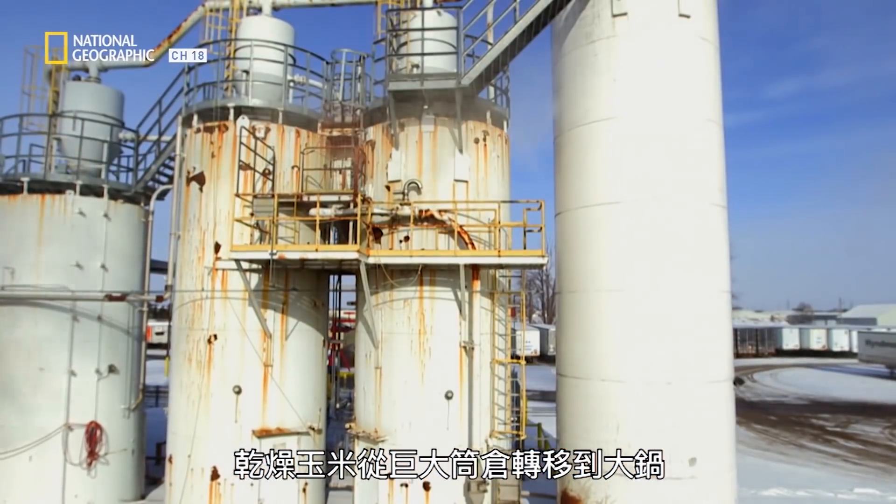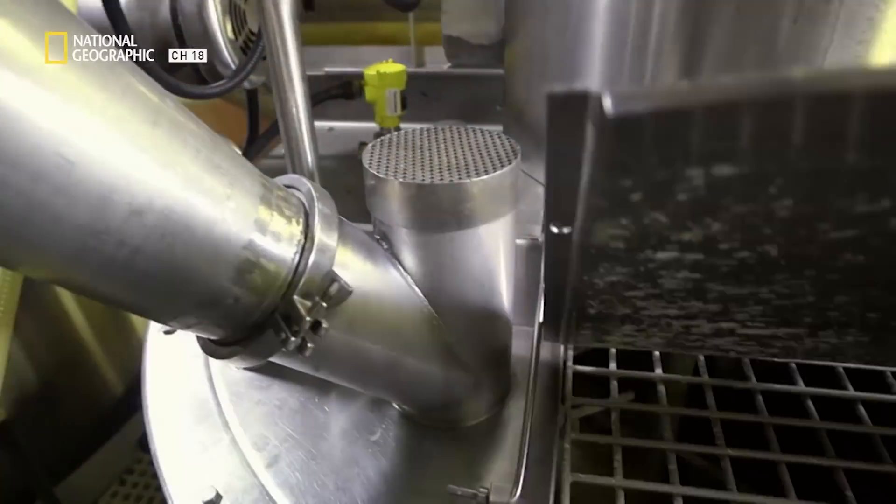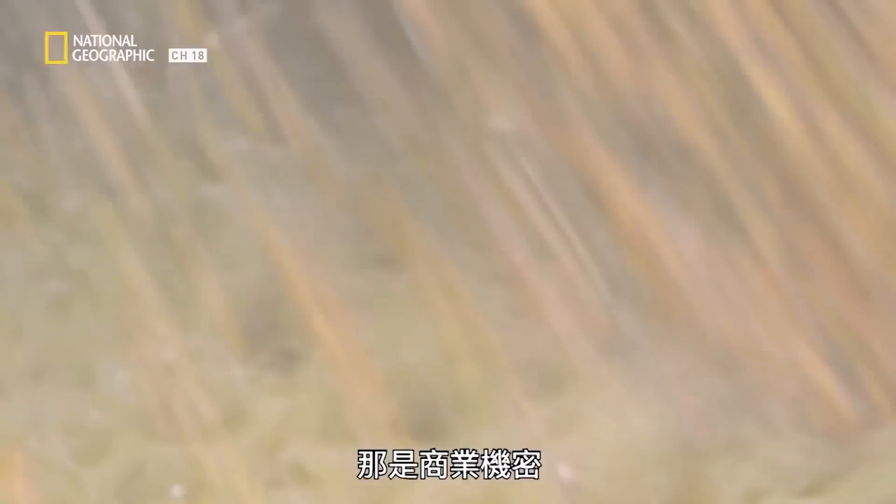The dried corn is transferred from huge storage silos to a kettle where it's cooked in water. We can't tell you how long it's cooked — that's a trade secret.